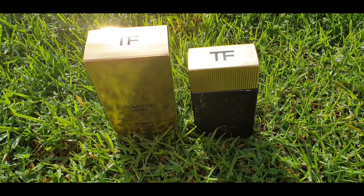That is the Tom Ford Noir Extreme unboxing and presentation. I like this — it's a very classic, straightforward presentation. So that's an 8 out of 10 for presentation.